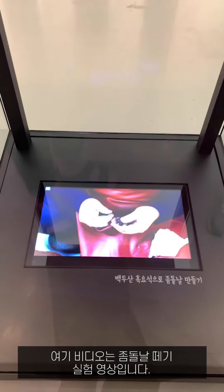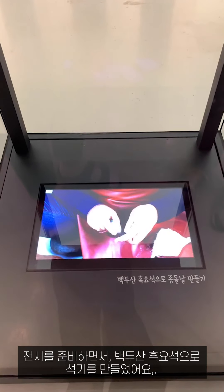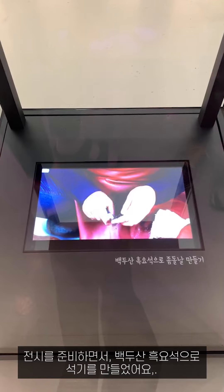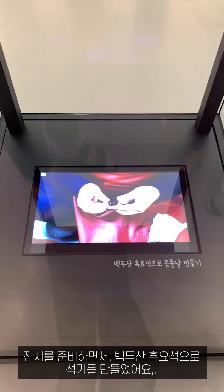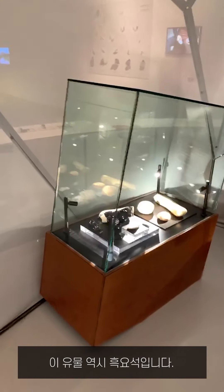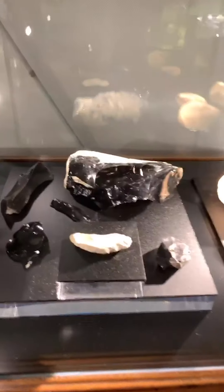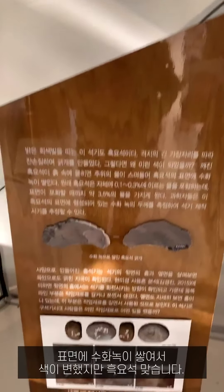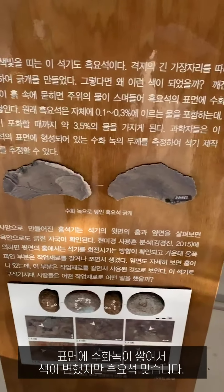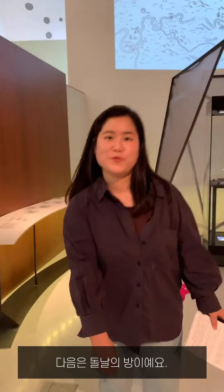These micro blades are made by pressure technique and are very small — around 3 cm. They were made of obsidian, quartz, chert, and crystal. Here is a video of a knapping experimental film. While preparing for the exhibition, we got obsidian from Baekdu Mountain and knapped it to make small stones like a prehistory person. This artifact changed color because of hydration loss, but it is obsidian.